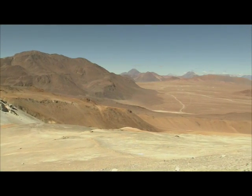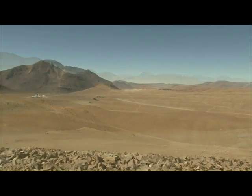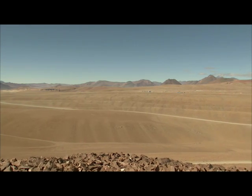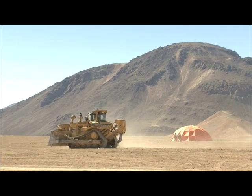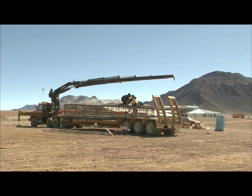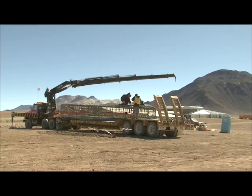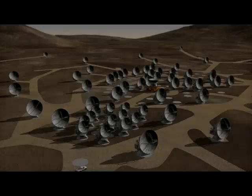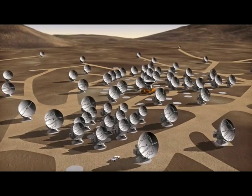To Llano de Chajnantor, for example — at five kilometers above sea level, this surrealistic plateau in northern Chile is the construction site of ALMA, the Atacama Large Millimeter Array. When completed in 2014, ALMA will be the largest astronomical observatory ever built, with 64 antennas each weighing 100 tons.